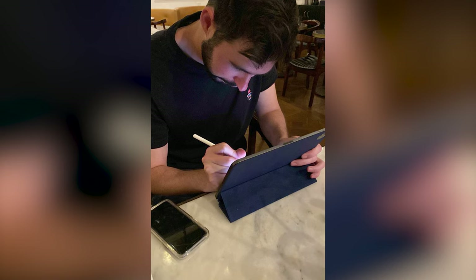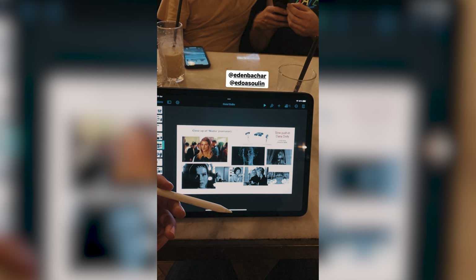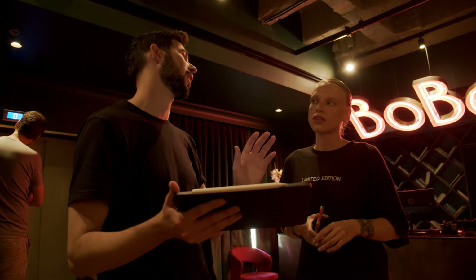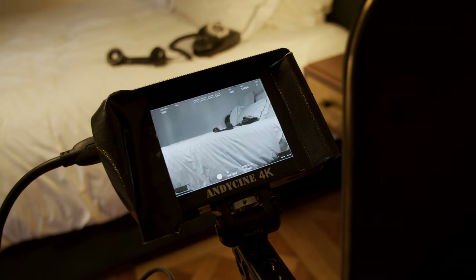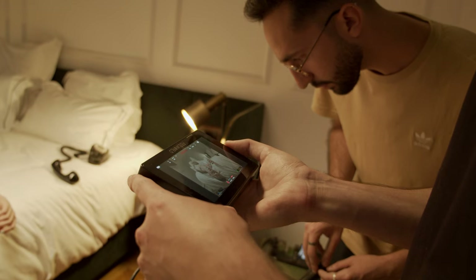Two good things we did in this production: first, we used an iPad with the script, shot list, and references. That was really helpful — not just for us but also to show the actors what the story was and communicate the vibe, since we joined last minute and they had no idea. Second, we monitored everything in black and white because we decided the final film would be in black and white. Seeing everything in black and white while shooting — not only in post — was really helpful, especially for lighting.